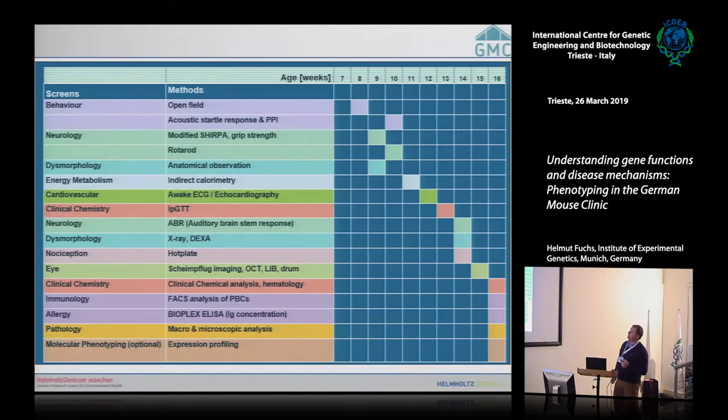Starting at six weeks, mice are sent to our facility and have two weeks for adaptation. A mouse line means 15 male mutants, 15 female mutants, 15 male controls, and 15 female controls as a cohort — the youngest and oldest no more than seven days apart. This cohort goes in weekly intervals through the different phenotyping areas and ends at week 16 with pathology and organ collection for expression profiling.